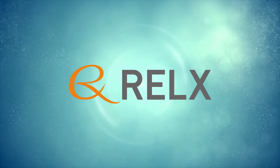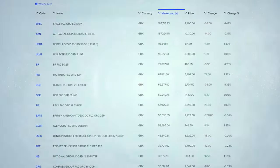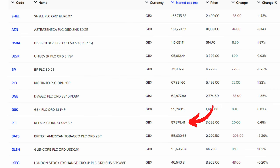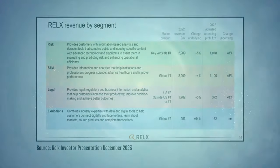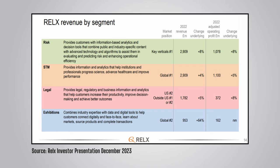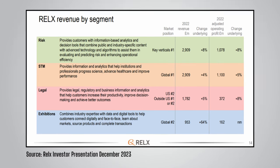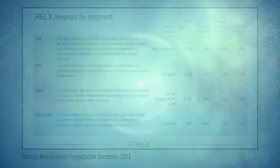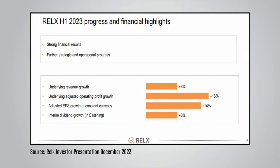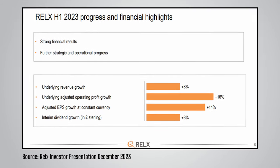The next stock is RELX, the information and analytics company with the ticker REL on the London Stock Exchange. It's one of the largest companies listed on the London Stock Exchange, with a current market cap of nearly £58 billion, placing it ninth in the FTSE 100. RELX is split into four main segments: risk, scientific/technical/medical, legal, and exhibitions. In each of these segments they hold leading market positions, with strong revenue and operating profit growth. For the first half of 2023, operating profit and EPS at constant currency experienced double-digit growth at 16% and 14% respectively.